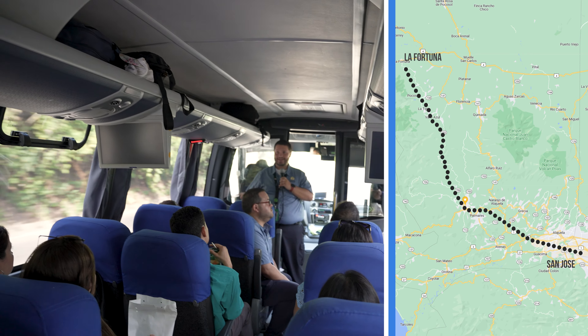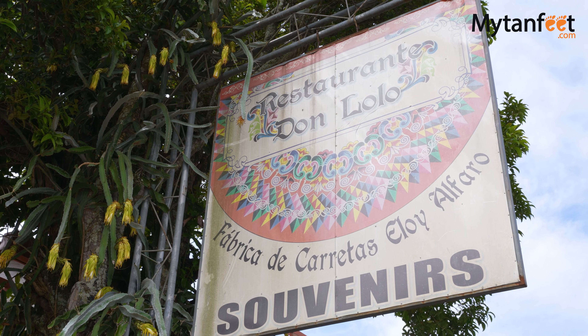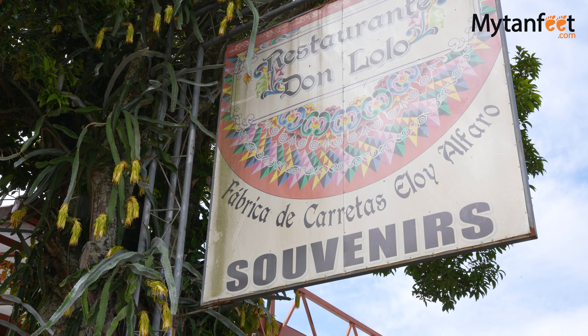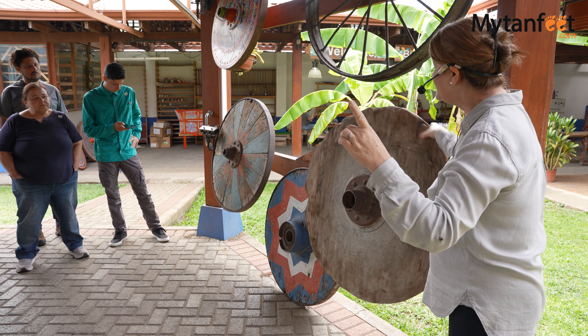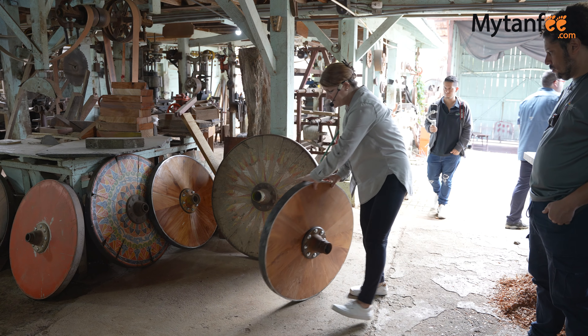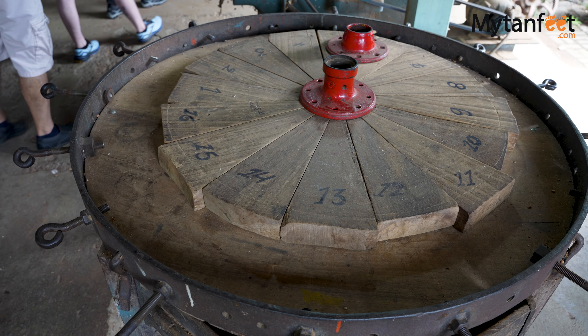The first stop on the tour was Sarchí, Costa Rica's most famous woodworking, arts and crafts center and the birthplace of the Oxcart. The Oxcart is the national symbol of Costa Rica and a very important part of its history. It's not just something cultural — it's also related to our history, and that's the reason why people come here to learn about the Oxcart.